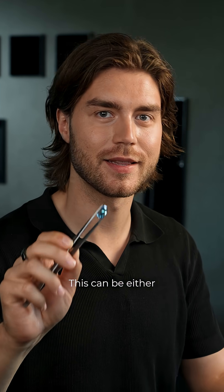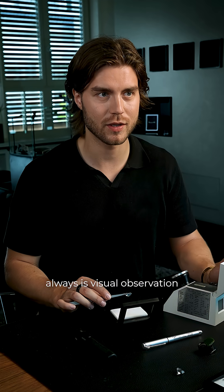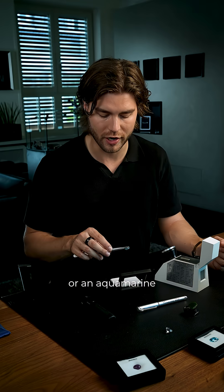I have a challenge — I need your help. This can be either an aquamarine or a blue topaz, and together we have to figure out what it is. The first step always is visual observation. Neither the color nor the cut gives us an indication whether it's a blue topaz or an aquamarine.